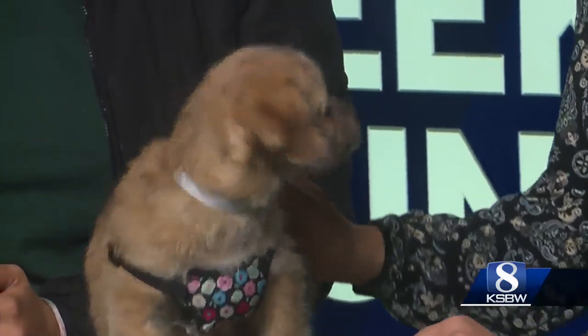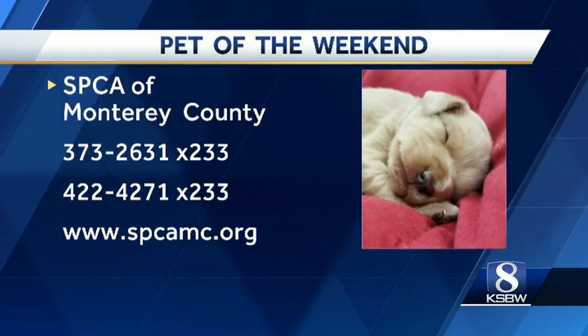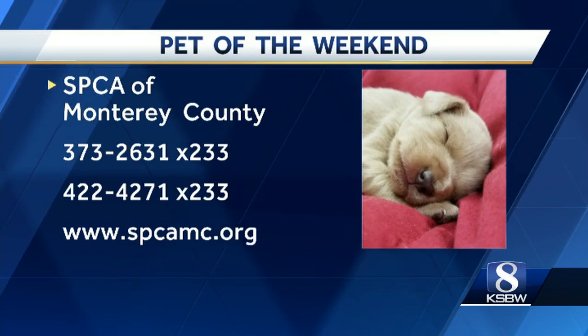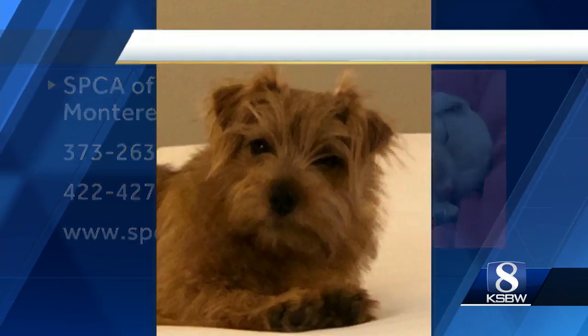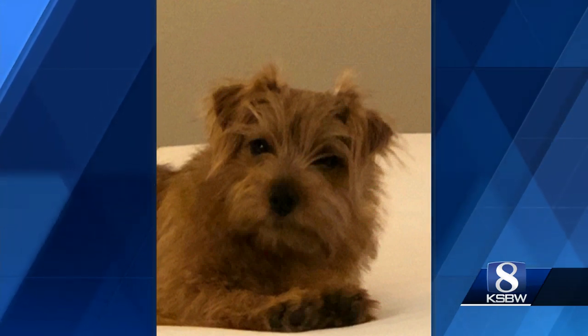Thank you so much, and thanks for bringing her in. If you're interested in adopting Rose or you want to see pets available for adoption, just visit the SPCA website, SPCAMC.org. And if you're already a pet owner and you want to show off your dog, cat, or other furry friend, we want to see them.